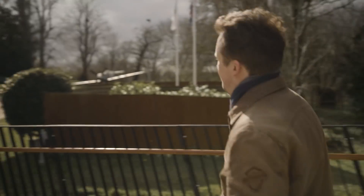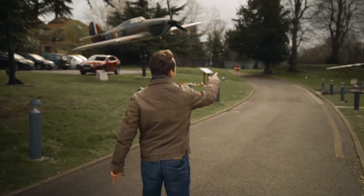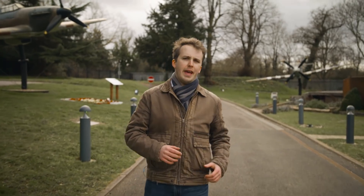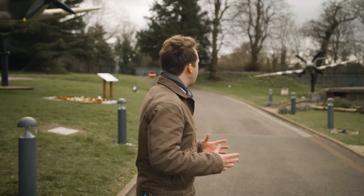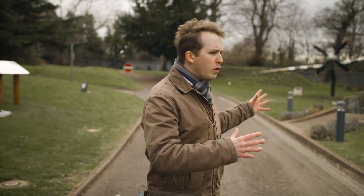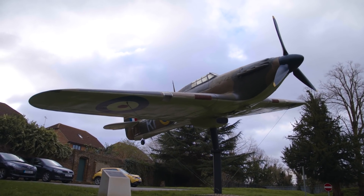Welcome to the Battle of Britain Bunker here in Uxbridge, London. It is here where Number 11 Group orchestrated their defense during the Battle of Britain. Over there we've got a Hurricane; there, a Supermarine Spitfire — both powered by the powerful Rolls-Royce Merlin engine, piloted by some really brave men: Brits, Scots, Frenchmen, Czechs, Poles and the like. While they flung themselves against the Luftwaffe, they had to be told by people here on the ground as to where to go.